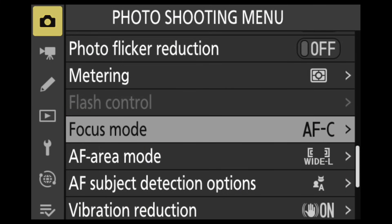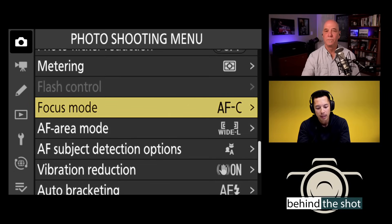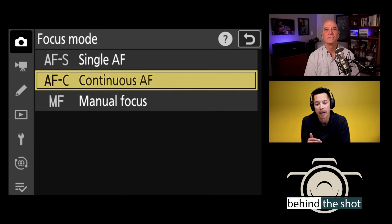The first area we'll start with is the upper left-hand corner — the photo shooting area — because there are some focus commands here to discuss. Starting with focus mode: this has to do with the way focus reacts when you half-press the shutter release. You have AFC — autofocus continuous — AFS — autofocus single — and MF — manual focus — where focus is disengaged from the shutter release and you use the manual focus ring of the lens.